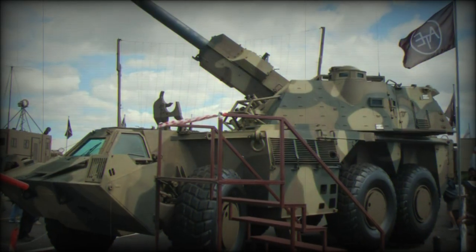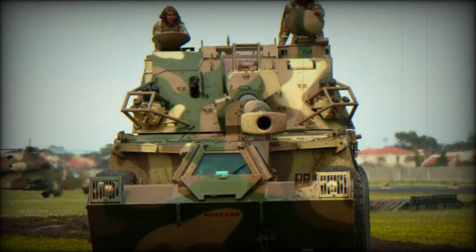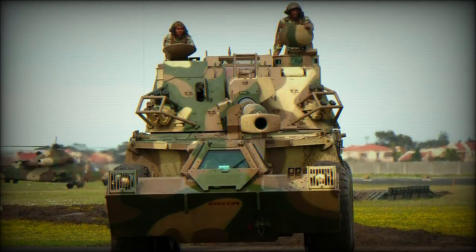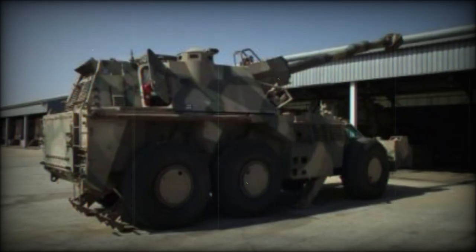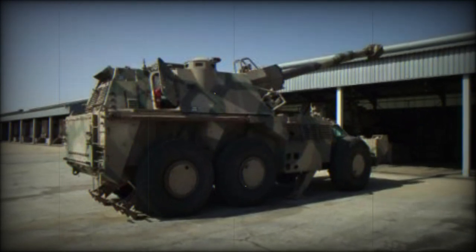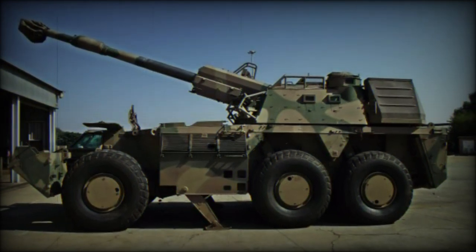Despite it not being available in quantitative production numbers at the time, the vehicle was already being fielded in combat operations during the South African border war of 1987-1988. Full-scale production of the G-6 would begin in 1987 out of Danelle facilities and it would not be until 1988 that the vehicle saw formal introduction into service with the SANDF.